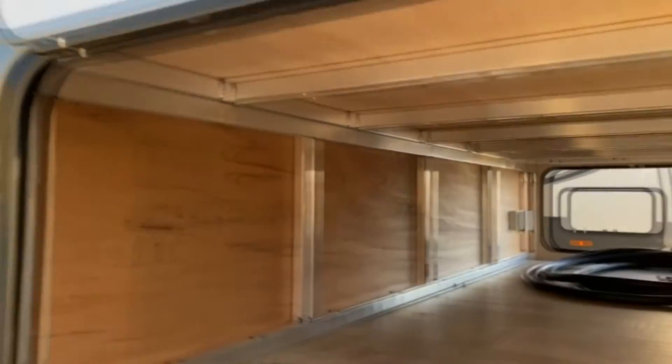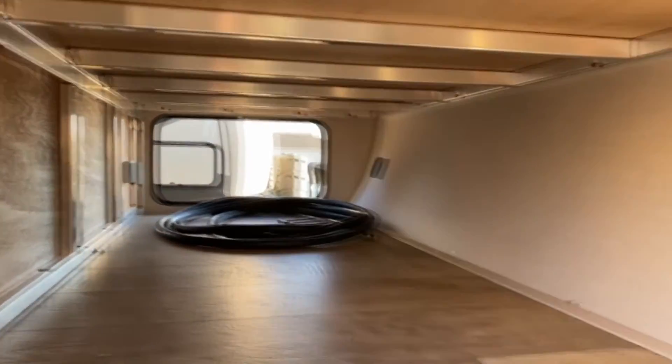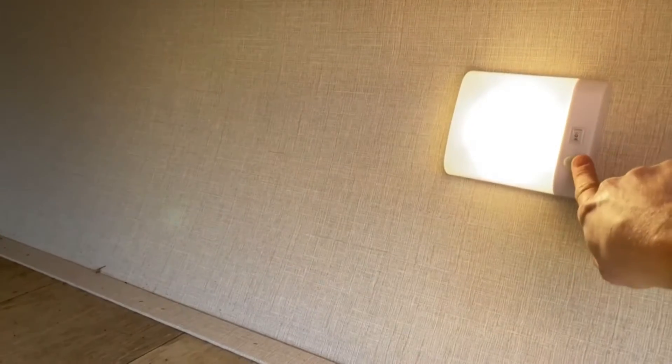On the front of the unit, you do have a nice large pass-through storage space that is lighted. With this light, you can set it to where it just stays on, or you can set it to where when you open the compartment door, the sensor will turn the light on.